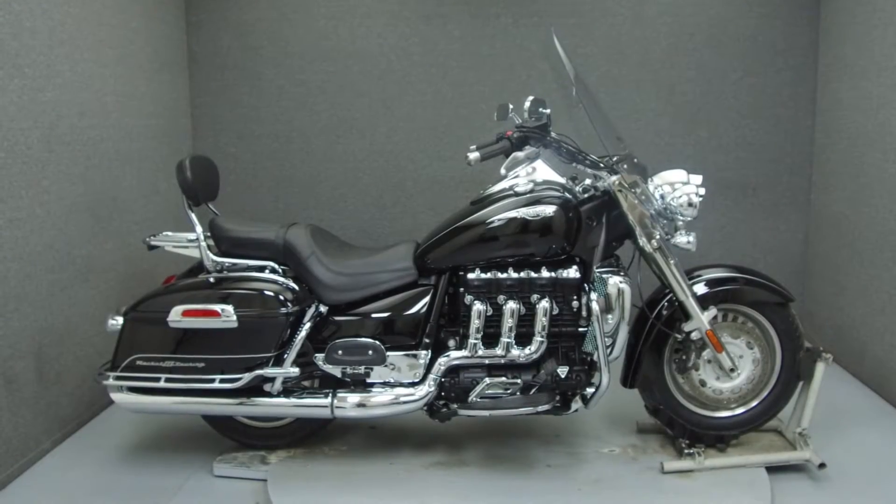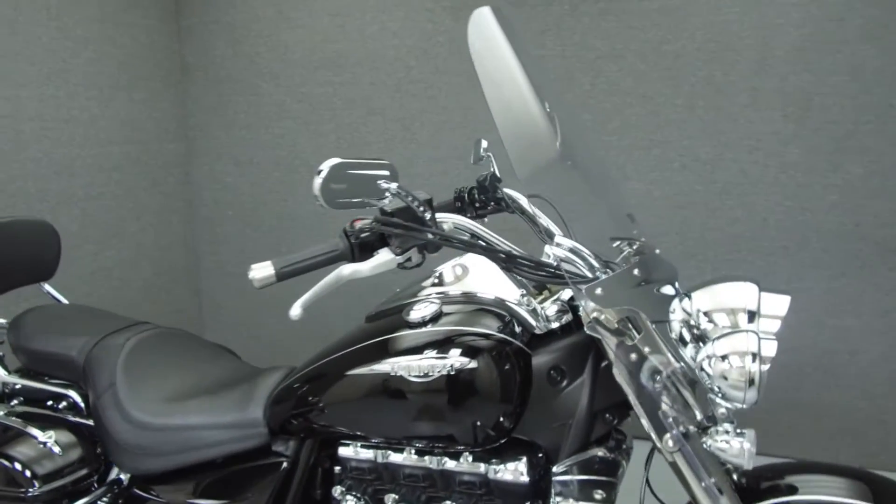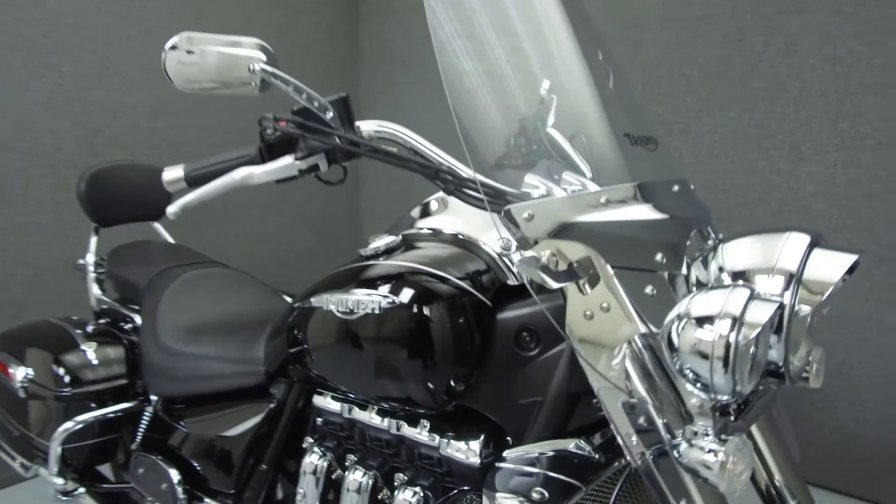Hey everyone, this is Keegan from National Power Sports. Today we're going to take a look at this 2010 Triumph Rocket 3 Touring with 9,867 miles.